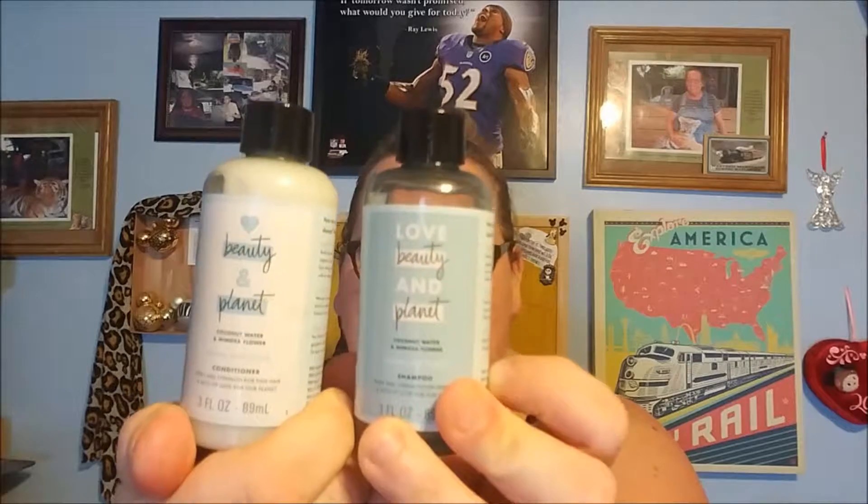I'm giving the shampoo and conditioner an A plus. That's it for my first review video — I hope you liked it, minus all the fumbling. Let me know in the comments what you thought, and if you've tried any of these products. I'm especially curious if anyone has tried that Method body wash and what they thought, even though I won't be able to use it again.